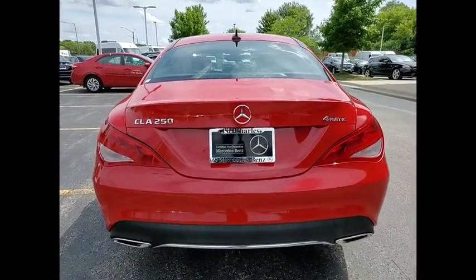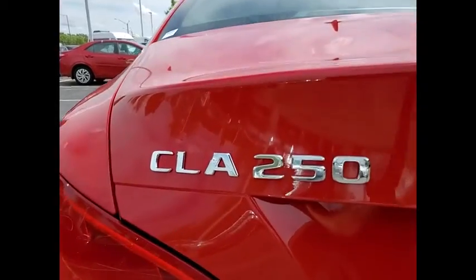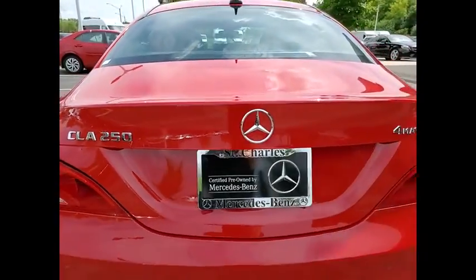This vehicle has less than 5,000 miles. Here are some of this vehicle's great options: power windows with safety reverse,